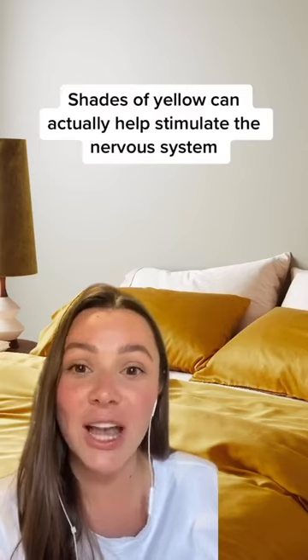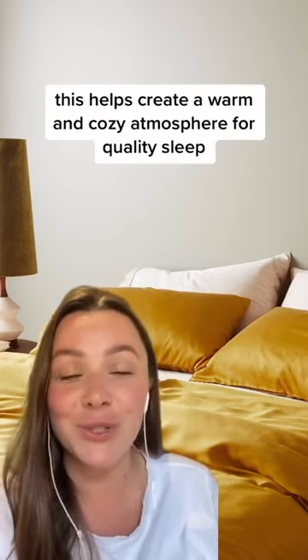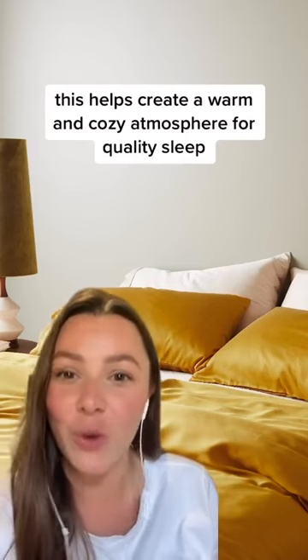Shades of yellow can actually help stimulate the nervous system, which can aid in relaxation. This helps create a warm and cozy atmosphere for quality sleep.